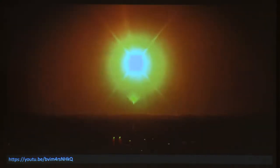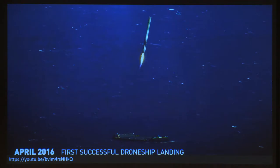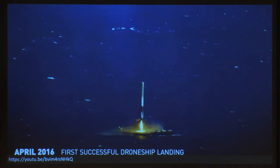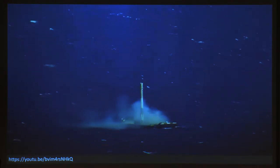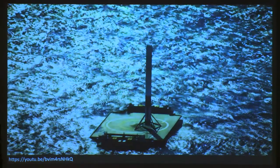The moral of the story is you have to do a lot of testing — as realistic as possible. If you can structure your business so that you get paid for doing that testing, then you get to land on land and land on our drone ship. This last weekend we landed at Vandenberg, California — so we now have land landings on both coasts.